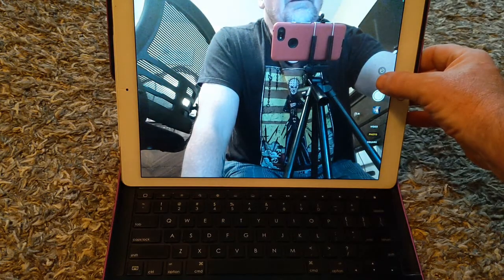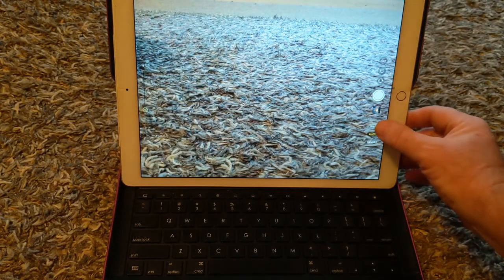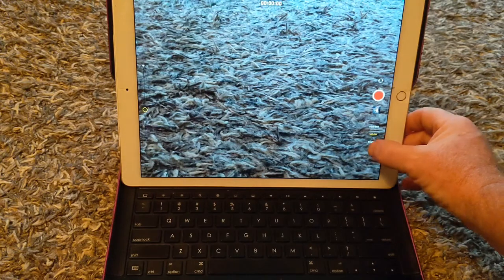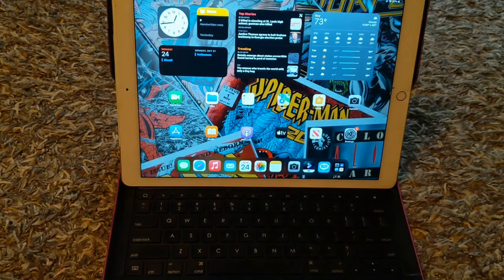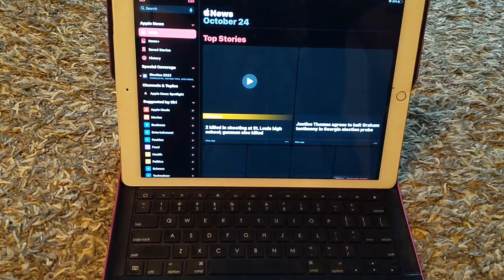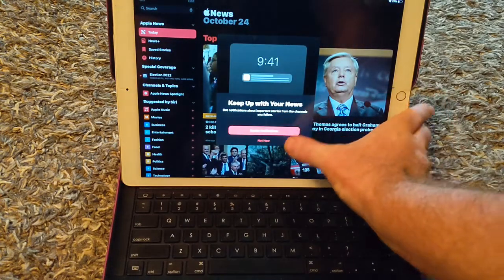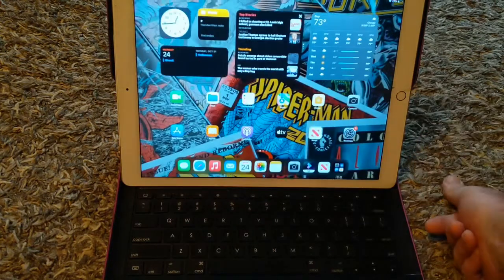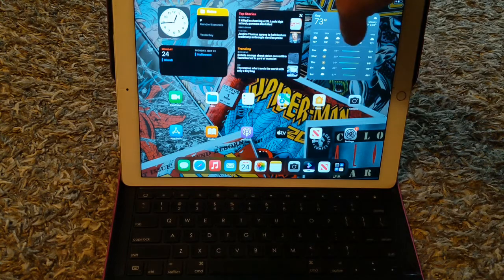You can switch the camera round and you can do video, which is cool. It's got Maps, it's got News, the App Store, FaceTime, and all that stuff.